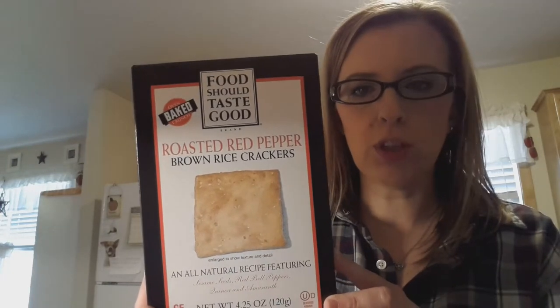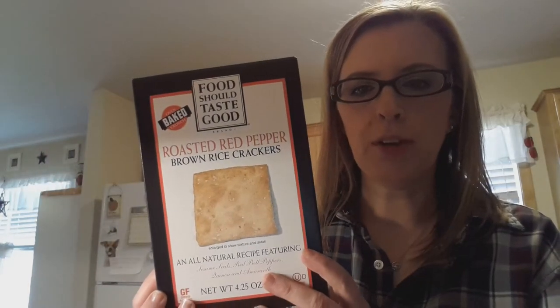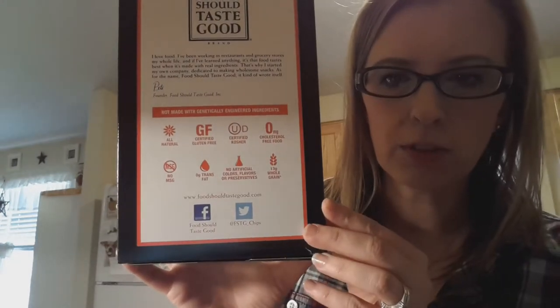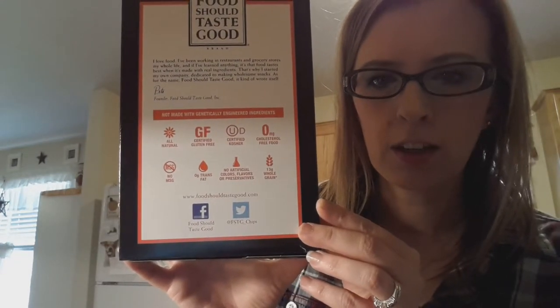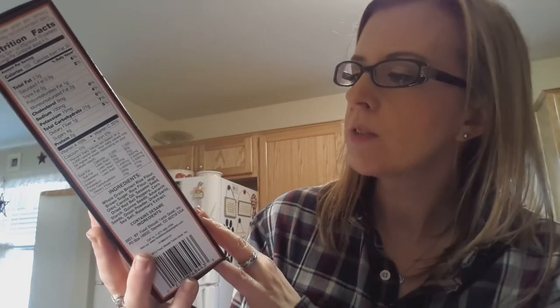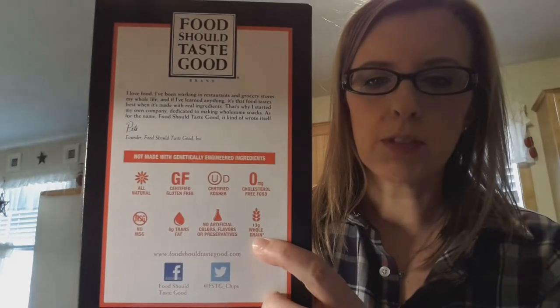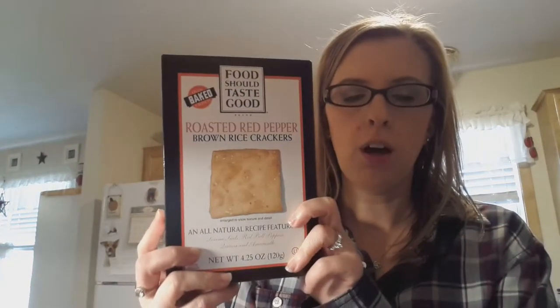I'm just going to start with the first thing I bought. I found these today — I don't know what they're going to be like, but it says 'food should taste good.' These are oven baked crackers, roasted red pepper brown rice crackers, and they're gluten free. They have all natural, gluten free, kosher, cholesterol free, no MSG, zero trans fat, no artificial colors, flavors or preservatives, and 13 grams of whole grain. So hopefully they're good — they sound good on paper.